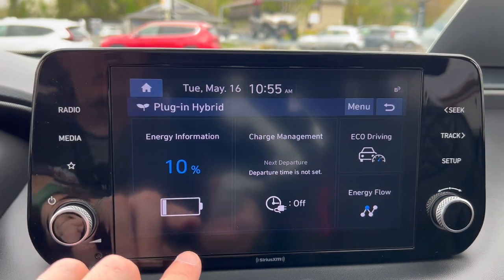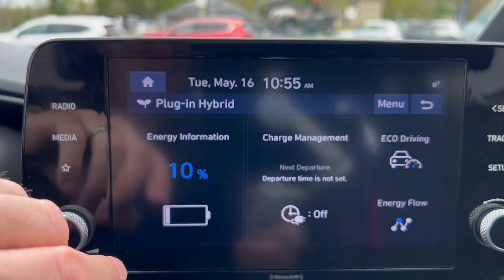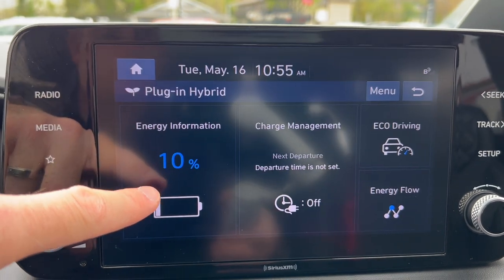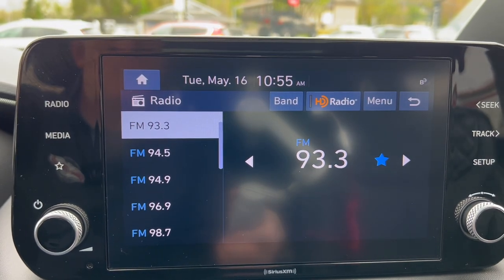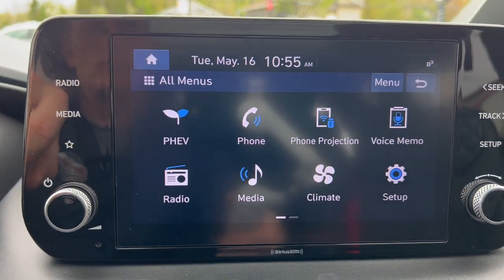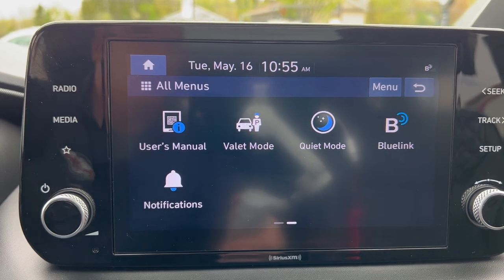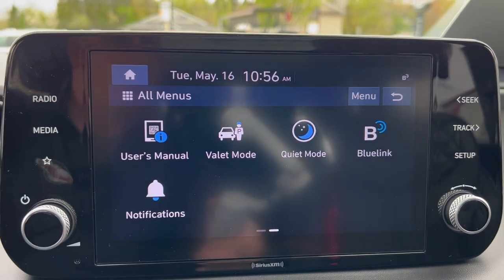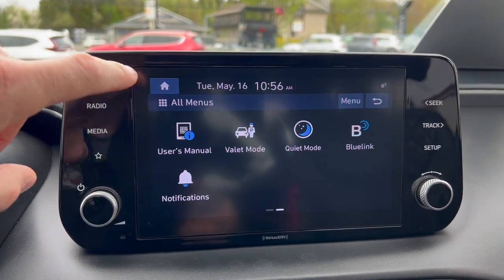You've got a PHEV screen as well — even though it's at zero kilometers of electric range right now, because it never stops being a hybrid, you always have some charge to make it work as a hybrid vehicle. That's also really good for battery longevity. The infotainment includes HD radio, AM, FM, and Sirius XM. There are lots of menus including phone projection, voice memo, quiet mode — which turns off rear speakers and lowers the front volume so you can let kids sleep in the back — and valet mode. A lot of great technology in here.